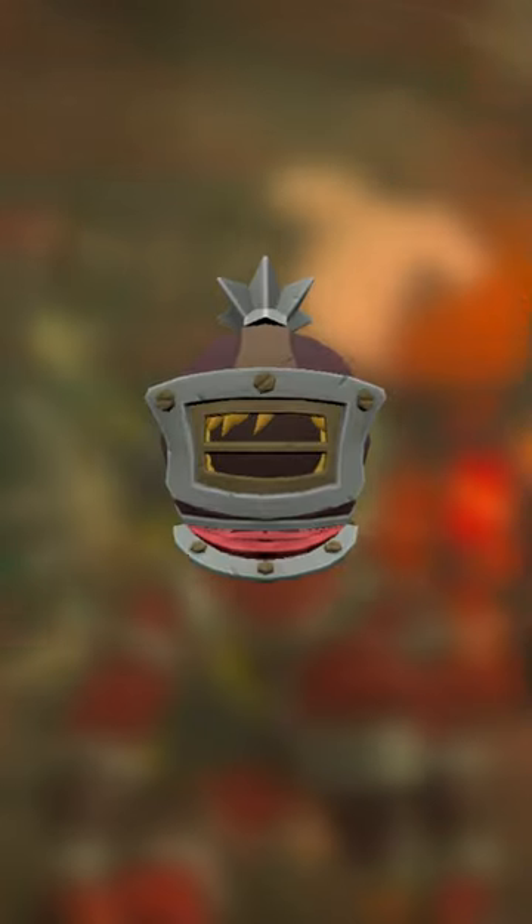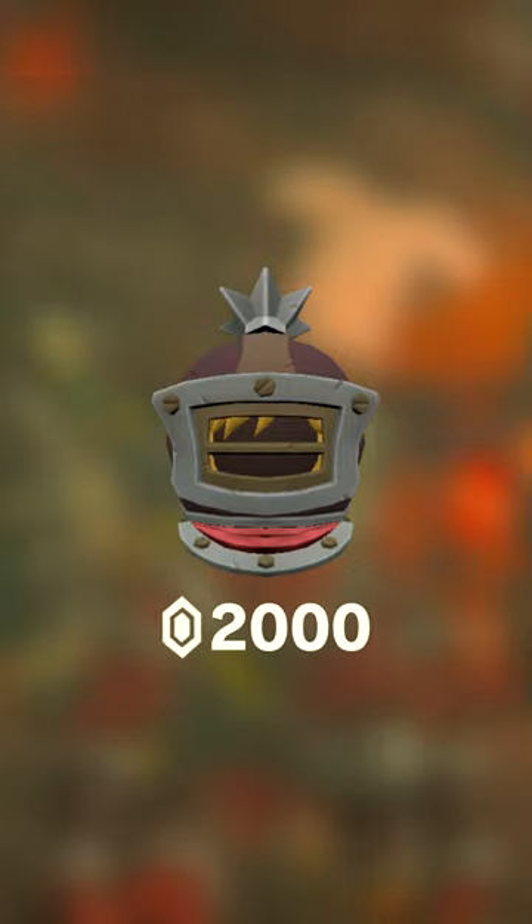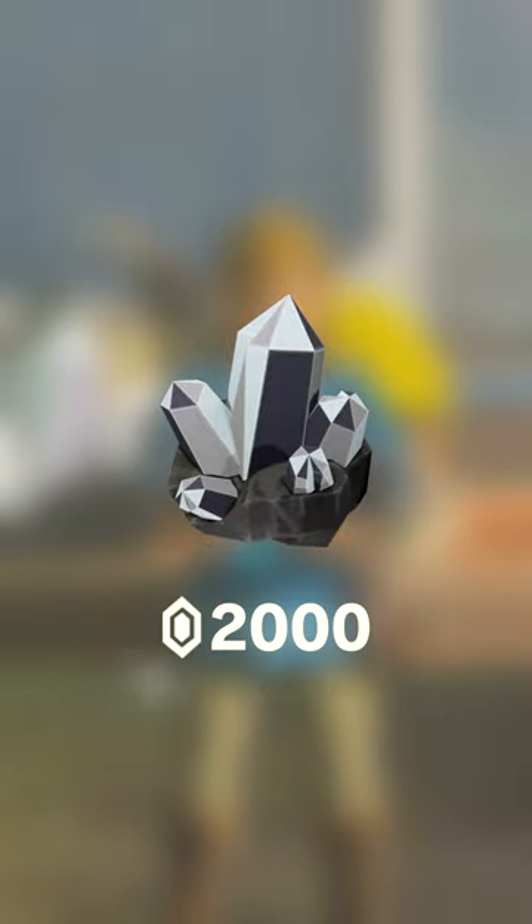You may be thinking something like the Flamebreaker Helm found in Goron City, which is 2,000 rupees. Or maybe diamonds, which you can buy from the Goron in Tarrytown, which are also 2,000 rupees.